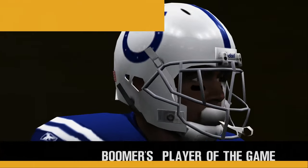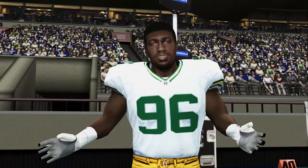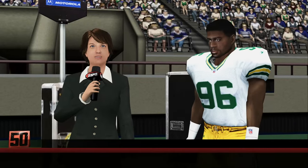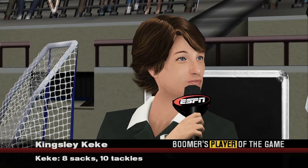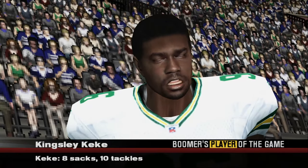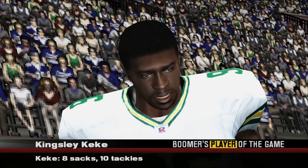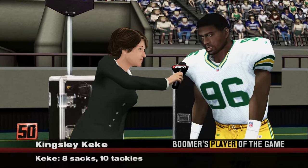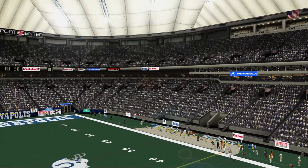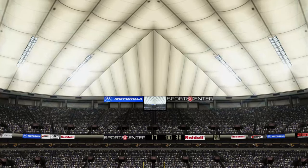Now let's take a sec to chat with our player of the game — the guy who seemed to be all over the field on defense and came up with big play after big play. Number 96 is on the sidelines with Susie Colbert. Susie? Thank you, Chris. You played brilliantly and led your team to a big win — what do you think was vital to your team's success today? I've got to give it up to our offense — they were firing on all cylinders all day long. We play well when our back's against the wall, but it's nice when you don't have to. That concludes our presentation of the NFL preseason on ESPN, celebrating its 25th anniversary as the worldwide leader in sports. I'm Chris Berman — see you next time.